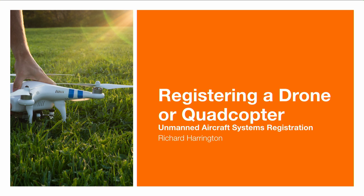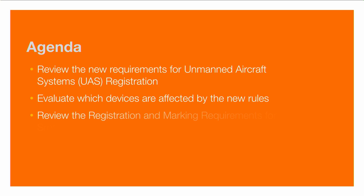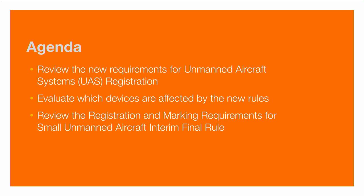This new procedure was recently unveiled and there's a lot of things to cover. We'll make sure that we talk about the requirements recently put forth for the unmanned aircraft systems, which devices are affected by these new rules, and the registration and marking requirements for small unmanned aircrafts — all part of what's being referred to as the interim final rule. And lastly, I'll take you through the registration process.